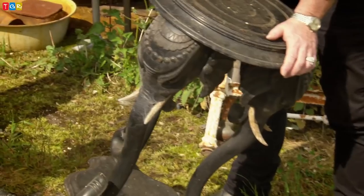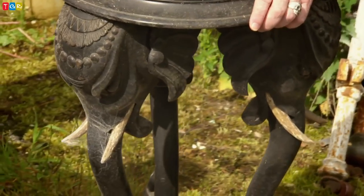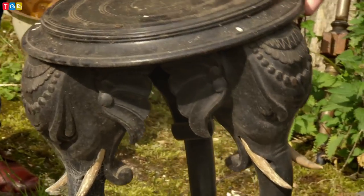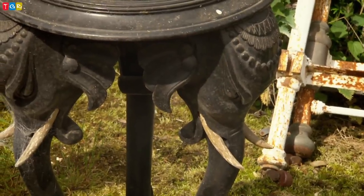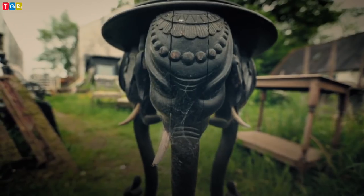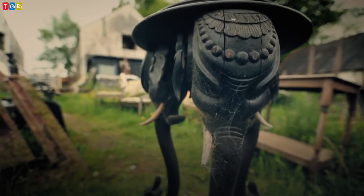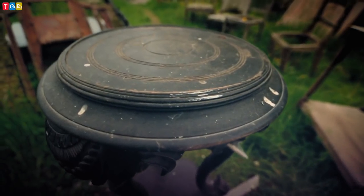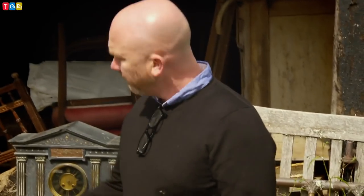On a roll, Drew spots an ebonised hand-carved elephant table from the late 19th century. 'The carving of the head, the elephant and the trunk — it's just a bit better than the normal. Normally they're really naive and knocked out quickly to sell to tourists. That one's just a little bit better, and that's what we're always looking for.' It was fashionable for the upper classes to bring mementos like these back from the Far East. Despite one missing tusk, it could be worth around £500. Drew gets it for £140.